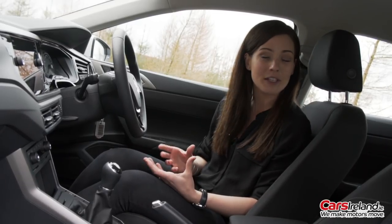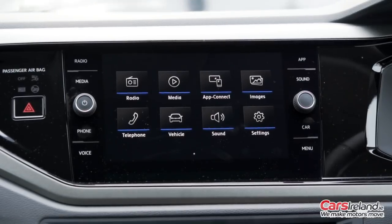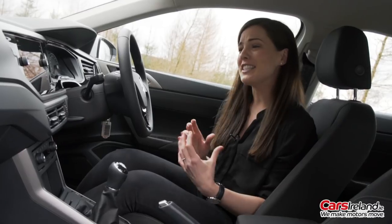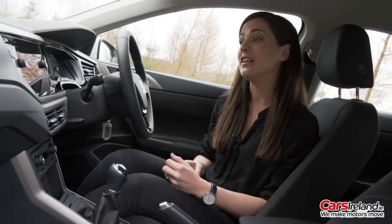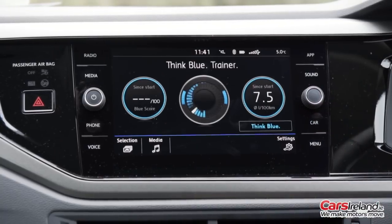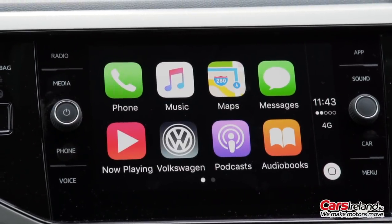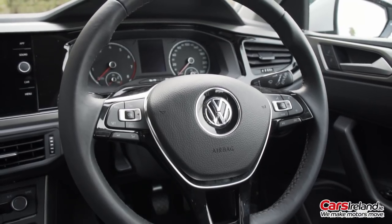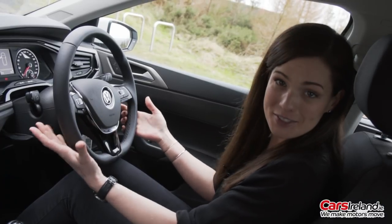Standard features on this Comfortline model include an 8-inch colour touchscreen display, complete with Apple CarPlay, Android Auto and Bluetooth phone connectivity. It's a fantastic system to use, one of the best on the market. There's steering wheel mounted controls so you can flick between those features when on the move, and it even comes with voice control.